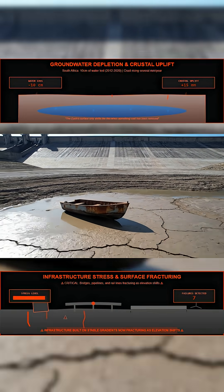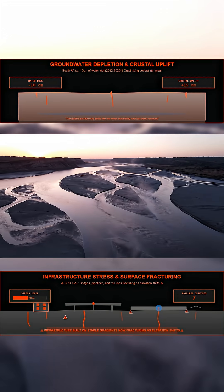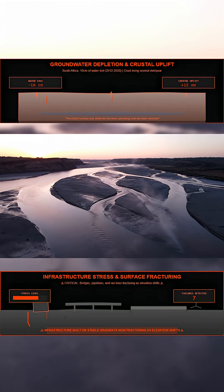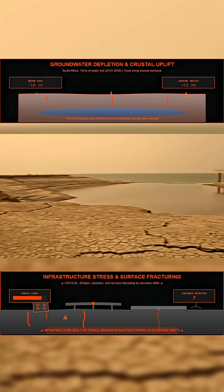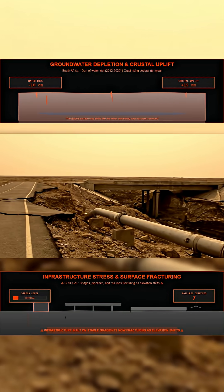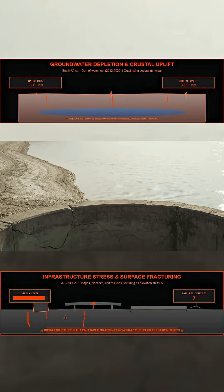If this process accelerates, it will not stay invisible. A rising crust changes how rivers flow, how reservoirs fill, and how coastlines sit against the sea. Shallow wells dry faster. Infrastructure built on soft ground begins to fracture. Bridges, pipelines, and rail lines that once followed stable gradients can twist as elevation shifts beneath them.